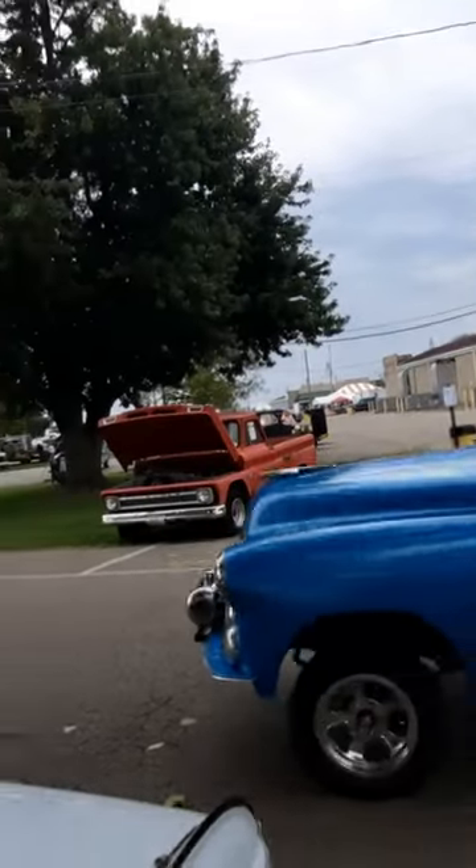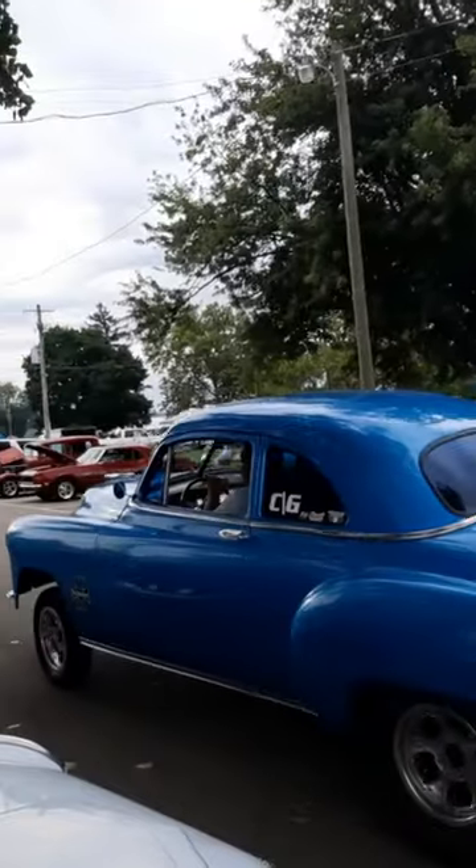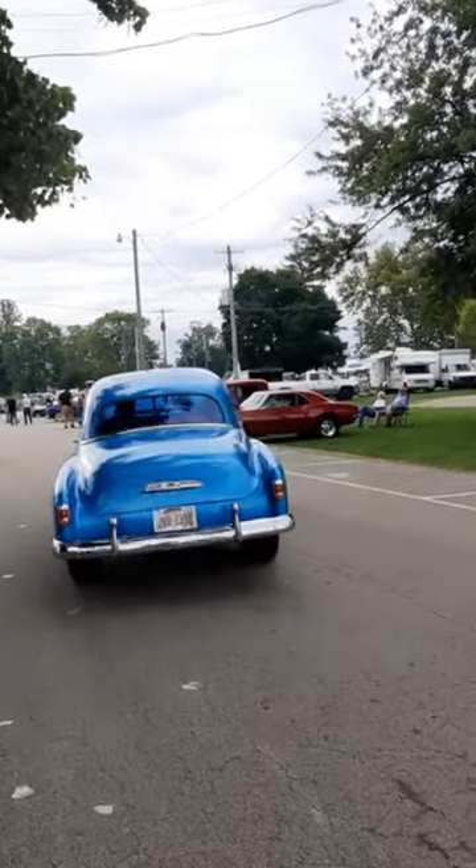Little gasser coming by — early 50s Chevy.